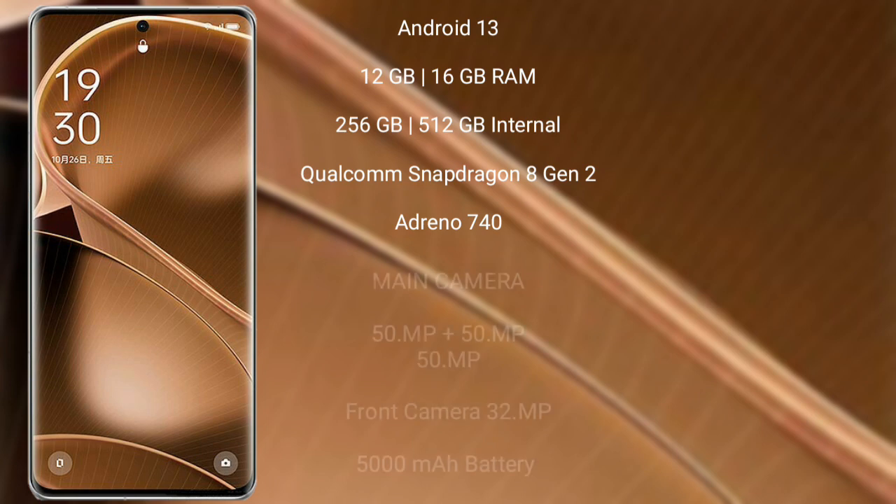OPPO Find X6 Pro runs on the Android 13 operating system. It comes with 8GB, 12GB, or 16GB RAM and 256GB or 512GB internal storage. It is powered by a Qualcomm Snapdragon 8 Gen 2 processor with Adreno 740 GPU.